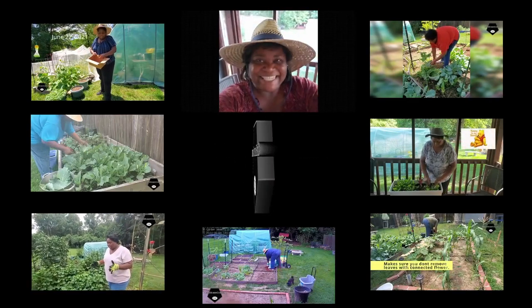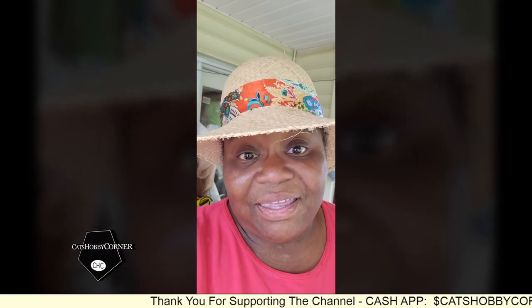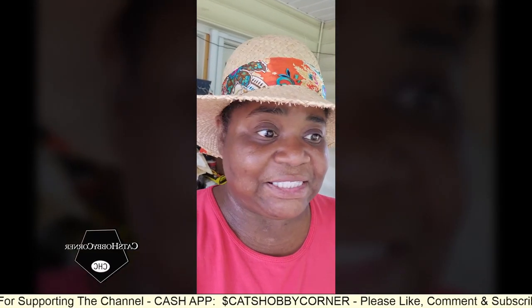Hey y'all, welcome to Cat's Hobby Corner. It was a very windy storm that came through last night - I didn't get too much damage.